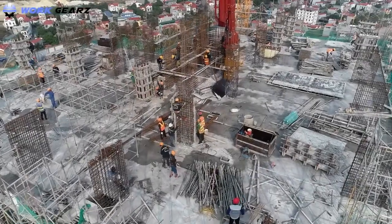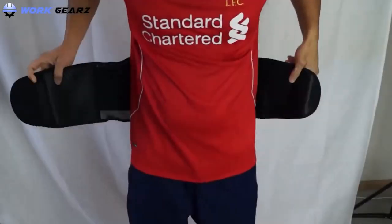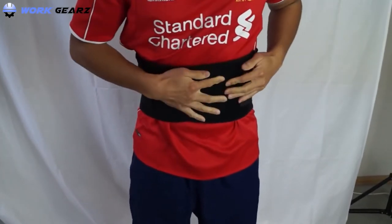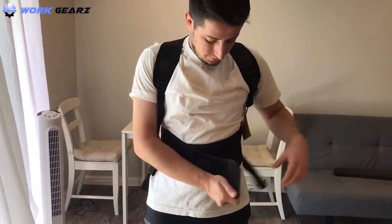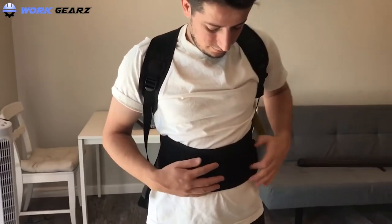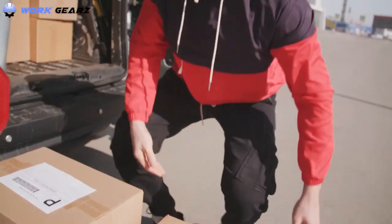Construction workers are involved with heavy weightlifting almost every time they go on a construction site, putting their back at risk. To stay healthy and fit, it is critical to get the best back brace for construction workers, which acts as a support and holds their back in position. Due to numerous back supports available in the market, it's difficult to find the perfect one. We have come up with a list of top back braces for construction workers to give optimal support and avoid pain.